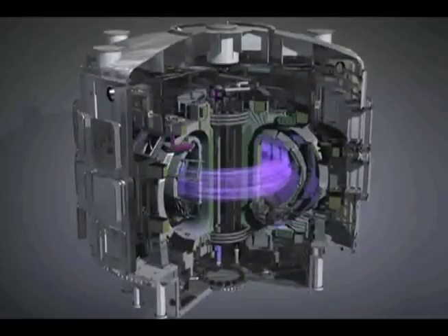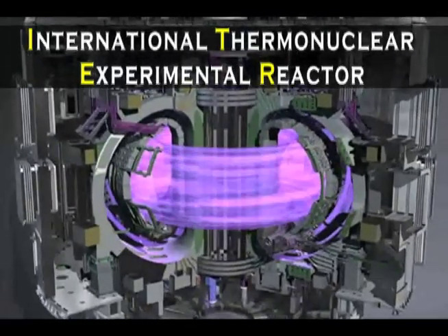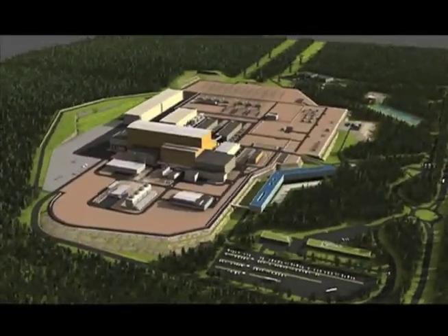NASA scientists say it's one of the most ambitious science endeavors of our time. It's called ITER — International Thermonuclear Experimental Reactor. The reactor is the core for the new fusion power plant being built in southern France. Its goal: to produce fusion energy.